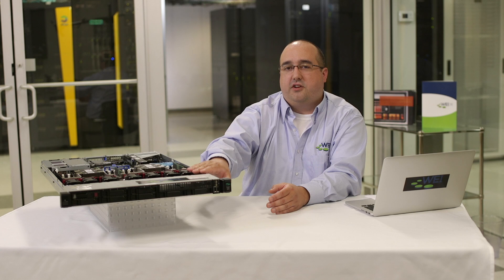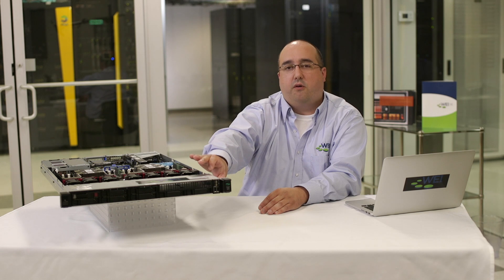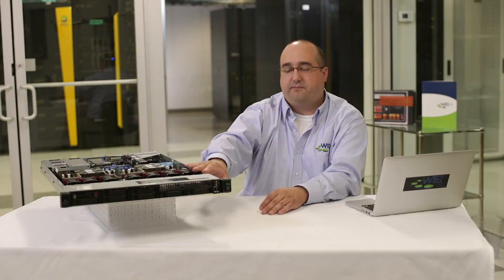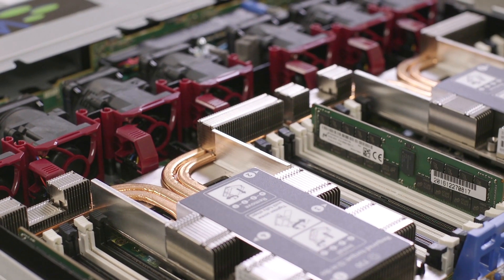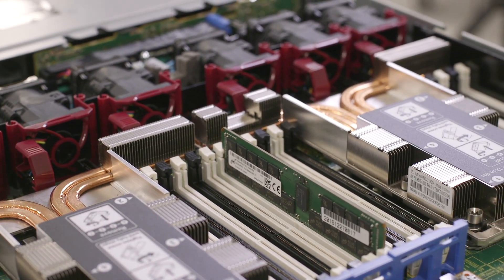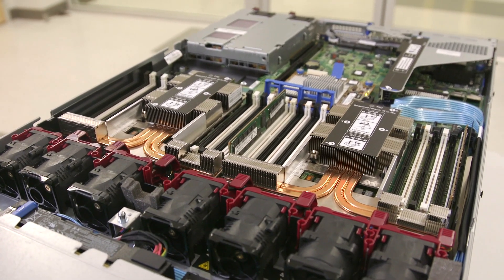The Generation 10 server from HPE can support up to 10 NVMe drives in a small form factor. This is a radical departure from the small form factor servers you may have seen in Generation 9 and Generation 8 servers. The Generation 10 servers use the latest generation of Skylake processors from Intel, allowing up to 28 cores per processor in a small 1U form factor. HPE has also made significant changes to the network architecture in the Generation 10 servers.